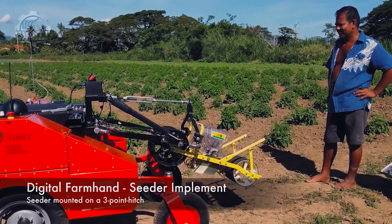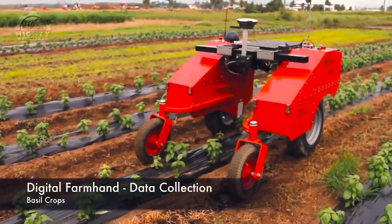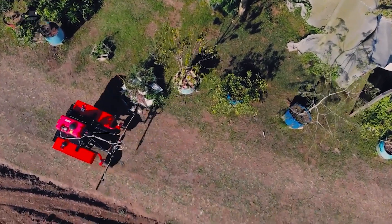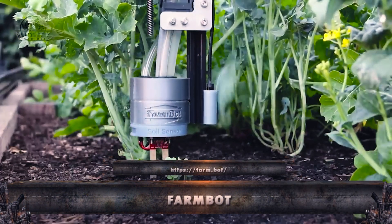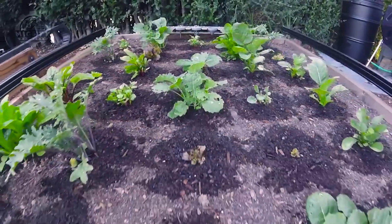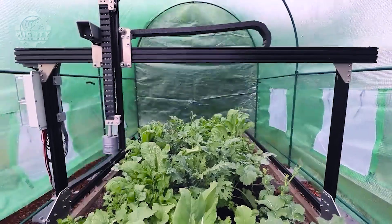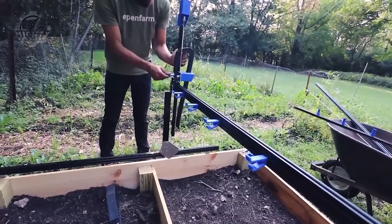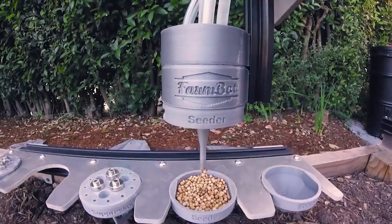The machine is at the vanguard of agricultural technology due to its long-term benefits of improved production and decreased reliance on manual labor. We also encounter the FarmBot, a remarkable automated farming system poised to redefine how we cultivate crops. With a robust horsepower of 60, the FarmBot is a gantry-style robot designed for precision planting, watering, and monitoring crops.